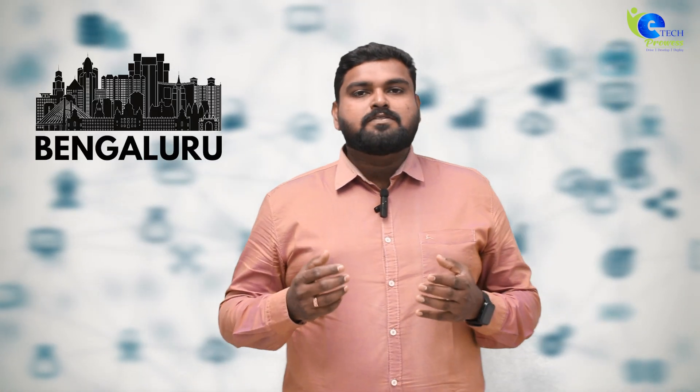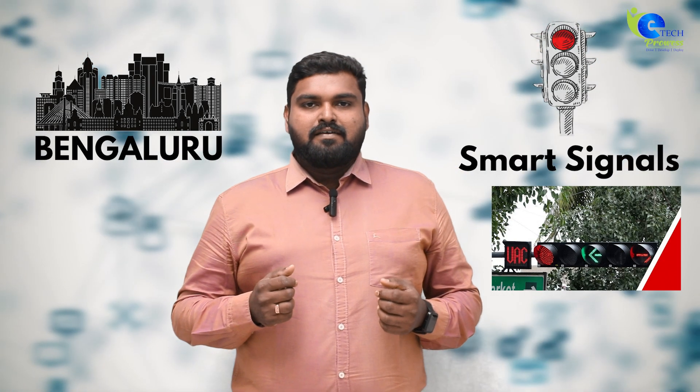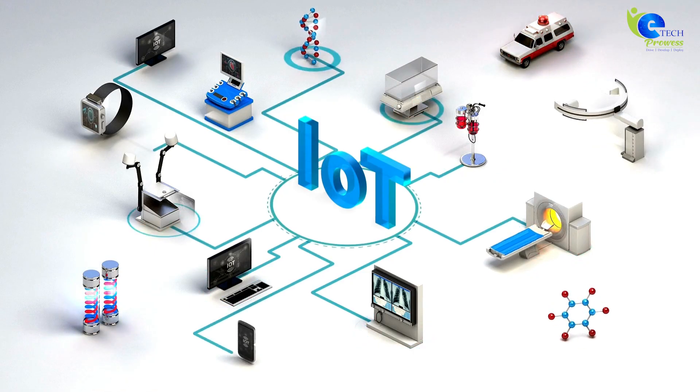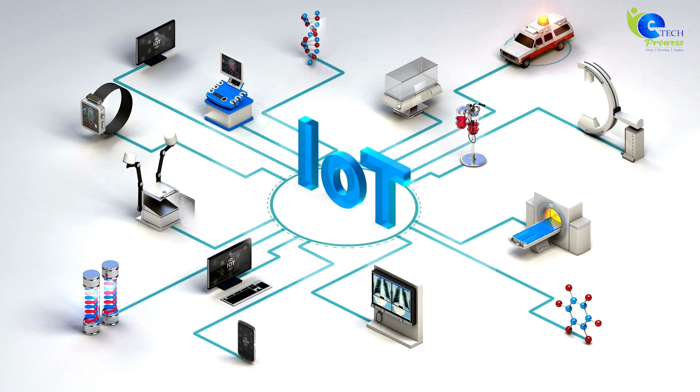Ever wonder how Bangalore's smart traffic signals work? Let's dive into the power of IoT. IoT, or Internet of Things, connects devices to communicate and make intelligent decisions.